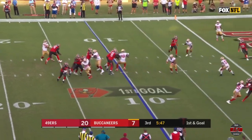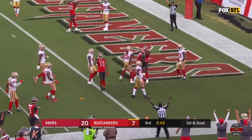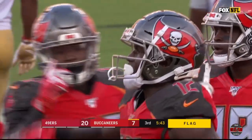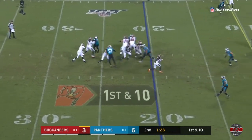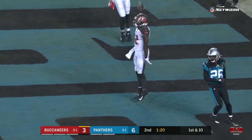Off the fake to Jones, Winston rolling right. There's a flag. He throws. The catch is made by Godwin for a touchdown. But another flag here in the red zone — they're sitting at the 20, maybe just outside. Winston to the end zone for Godwin and a touchdown.